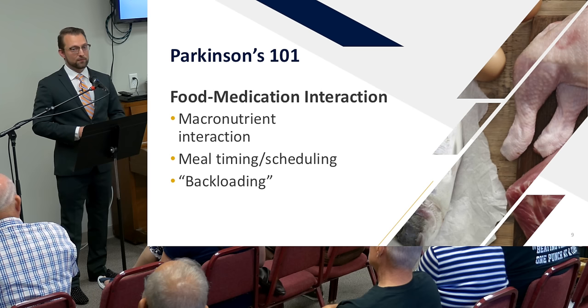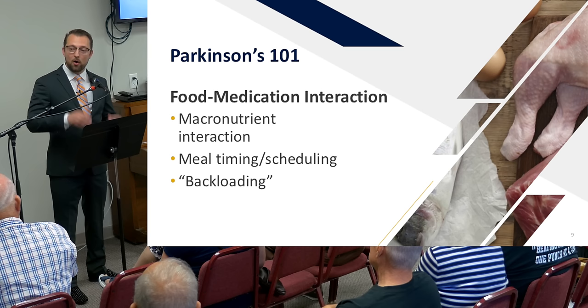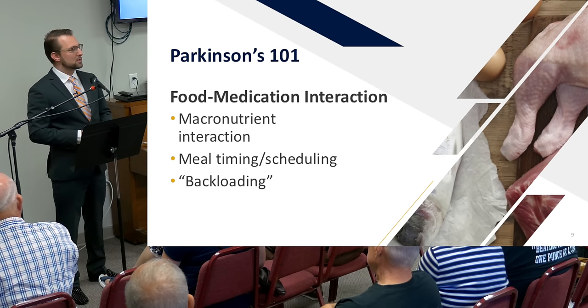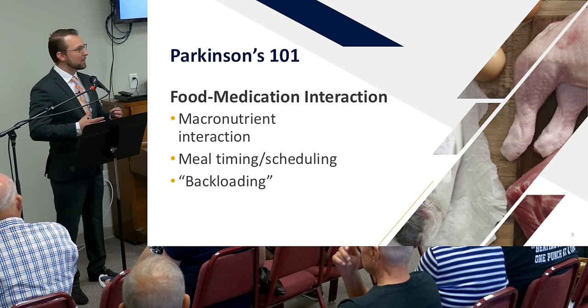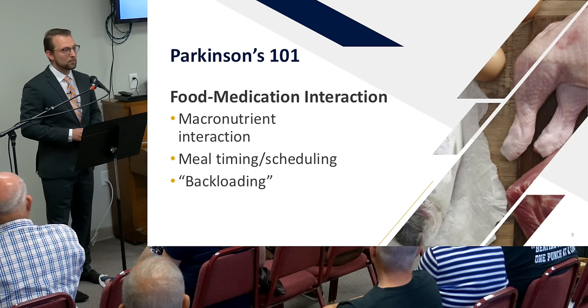If timing becomes very difficult, we may use a strategy called protein back-loading: consuming very little protein in the first part of the day and saving it all for the latter half. After two or three in the afternoon, you'd have a higher-protein supper snack, a good dinner with a high-quality protein source, and possibly an after-dinner snack with some protein — ensuring adequate protein intake at times when you don't need as refined motor control.